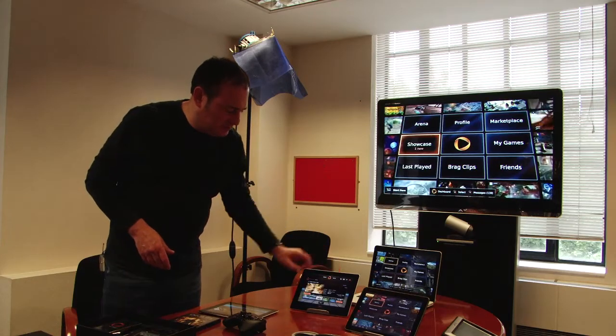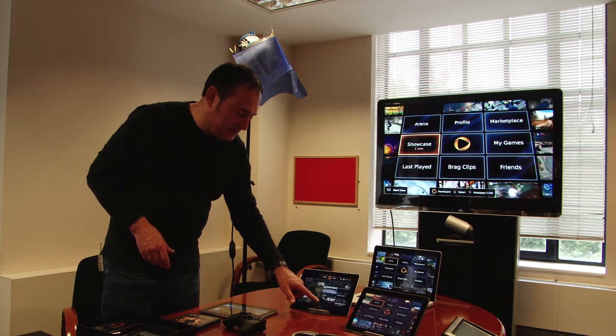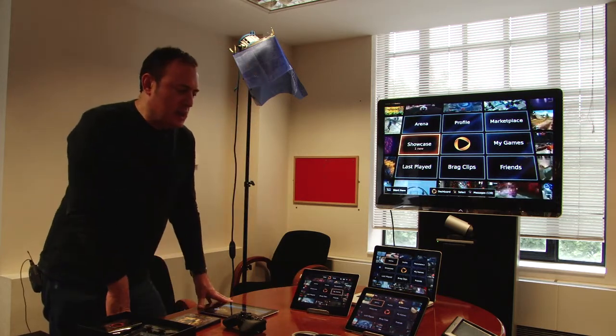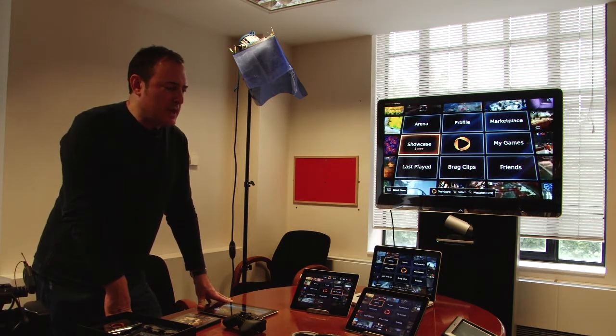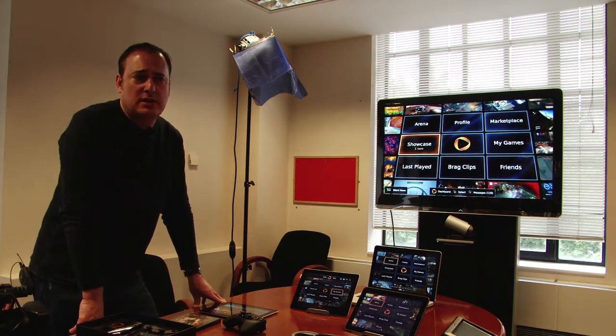How does that compare to current console hardware — the performance there? How is the technology on your servers? It's far and beyond. It's not just higher performance in terms of graphics capability, but we have higher performance in terms of the disk drives, the networks, and so forth that interconnect them.